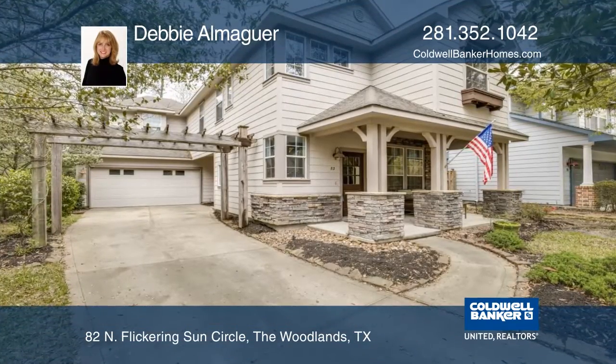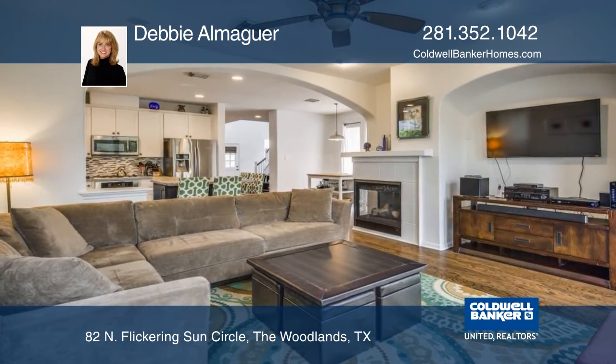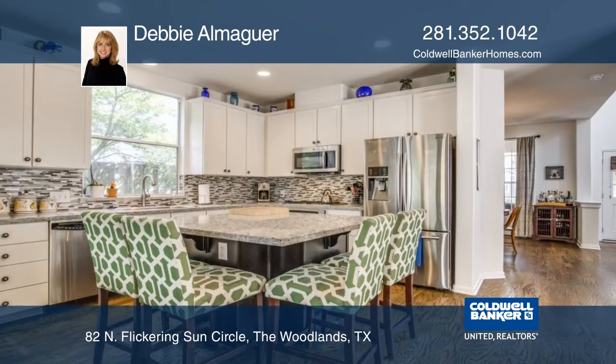Your front porch welcomes you to this charming three-bedroom home on a wooded lot. Inside you'll find beautiful hardwood flooring throughout the downstairs and the formal dining room.